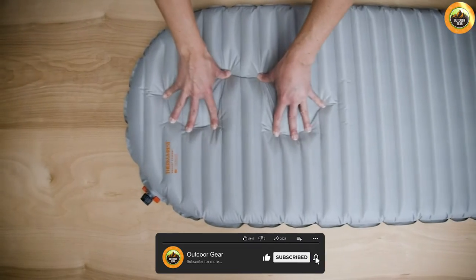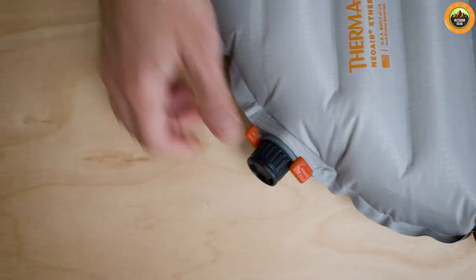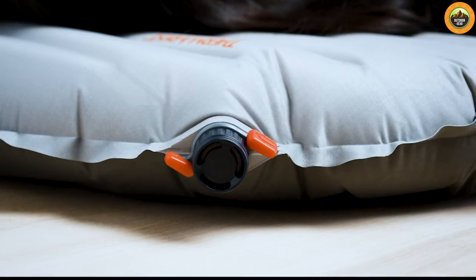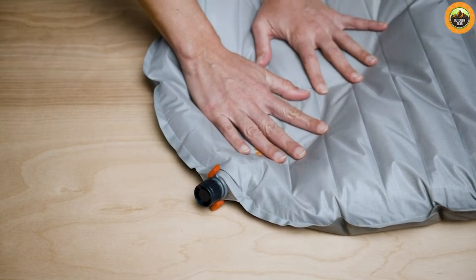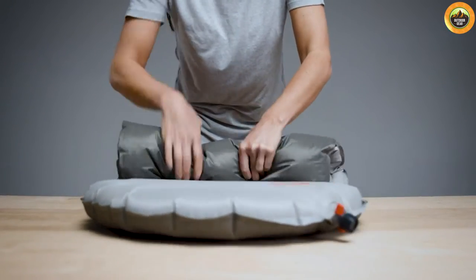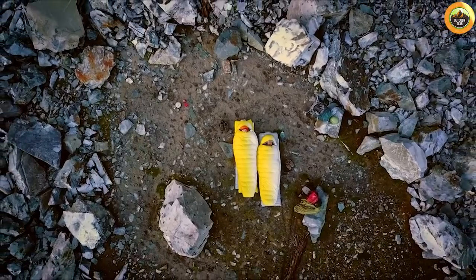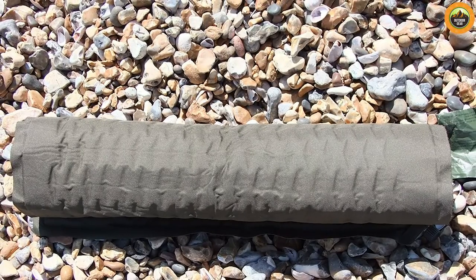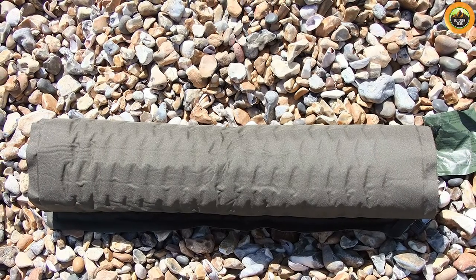Self-inflating mattresses offer several advantages that campers love. Firstly, they are incredibly convenient and easy to set up — simply open the valve and the mattress does the rest. This feature is a time saver, especially after a long day of hiking. They also provide good insulation from the cold ground, making them suitable for camping in colder climates. Furthermore, most self-inflating mattresses come with a carry bag, making them easy to transport and store.